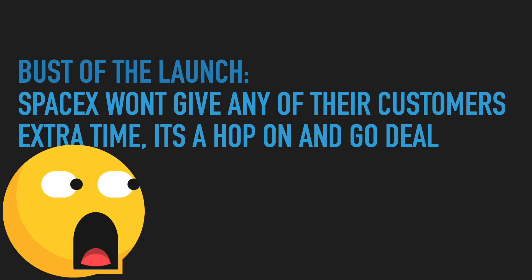But there's a catch. SpaceX won't give any of their customers extra time — it's a hop-and-go deal. That's because of the quantity of satellites there are on this mission.